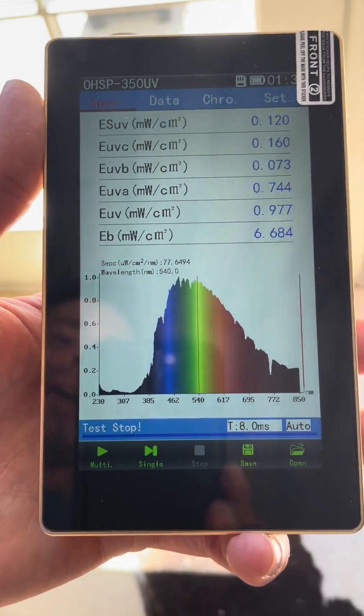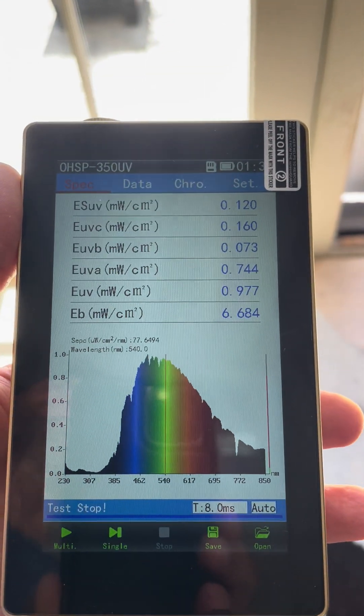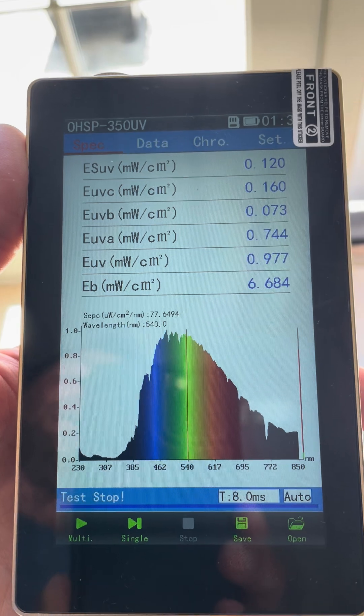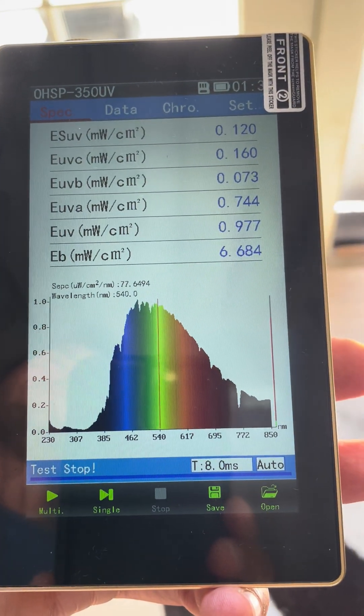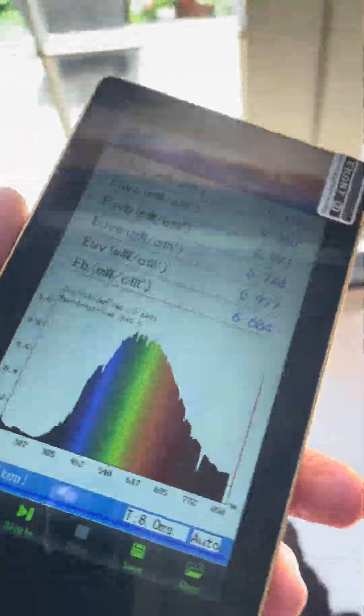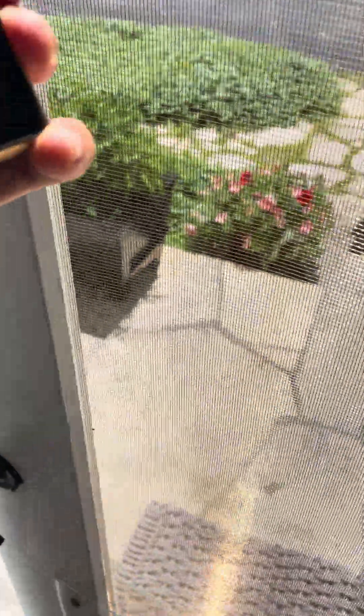This is called a spectrometer, and what a spectrometer does is it gives you the exact type of light coming from a light source. It tells you all the colors, from UV to visible colors to infrared. It gives you the nutrient profile of a light source.